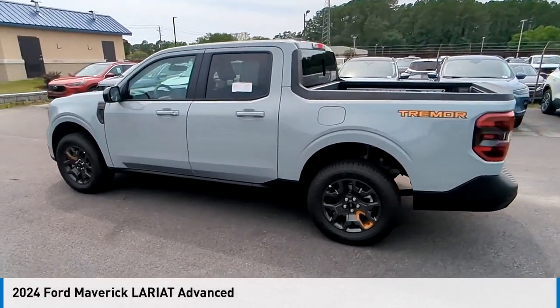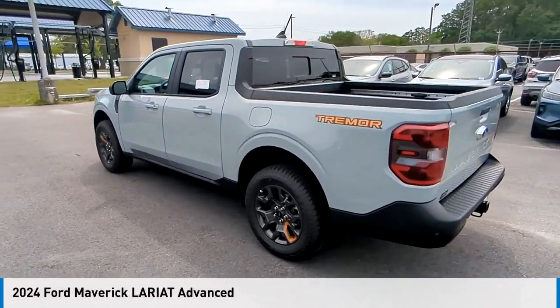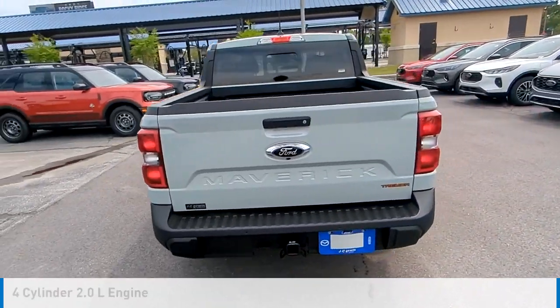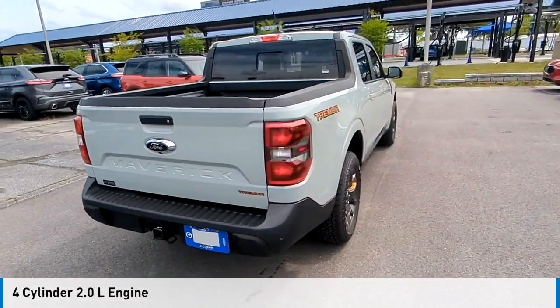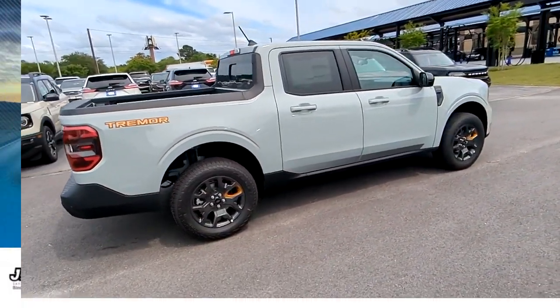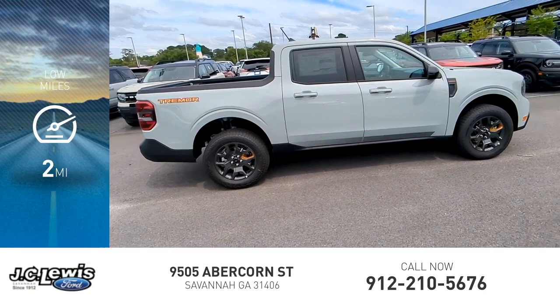Stop by and take a look at the 2024 Maverick. This vehicle is powered by an all-wheel drive four-cylinder 2.0 liter engine and comes with an automatic transmission. This vehicle has less than 100 miles.